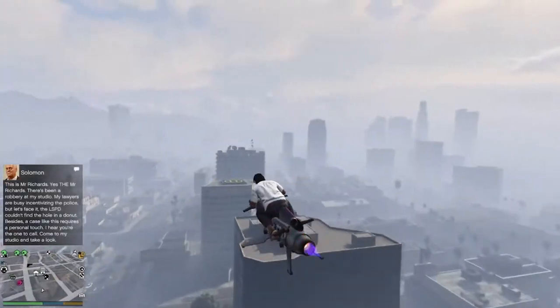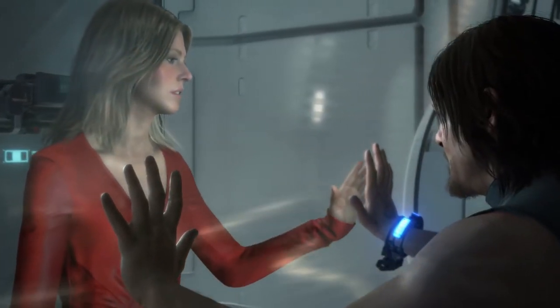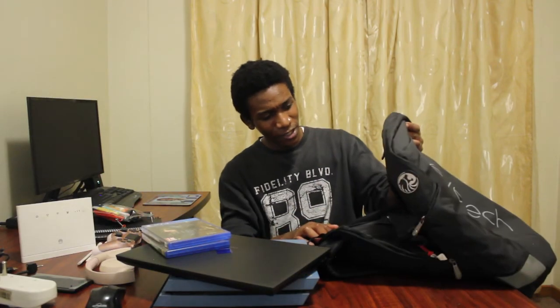I actually took two games with me: GTA 5 - I love this game - and Death Stranding. I actually bought Death Stranding last year and I'm still not done with it. This thing is a walking simulator. I'm only on like chapter 2 or chapter 3. It's a really long game.